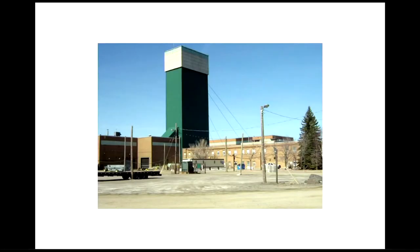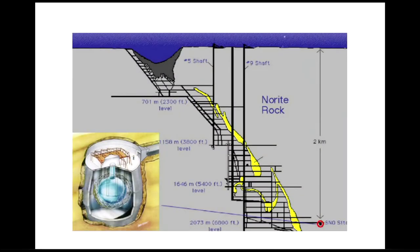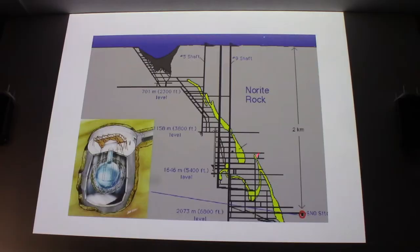We went down shaft number nine — this is not a toy. It goes down two and a half kilometres to the lab, with great big drums and cables to lower us. I like this image because it shows the vein of nickel and copper ore, about two and a half percent for both. It was open-pit mined originally, then they realized it went deeper, drilled a shaft, and ran drifts across to the ore body.